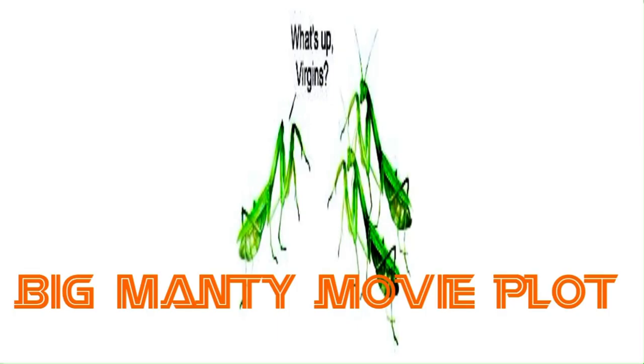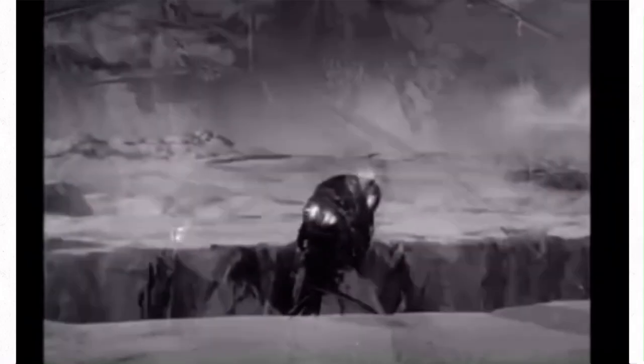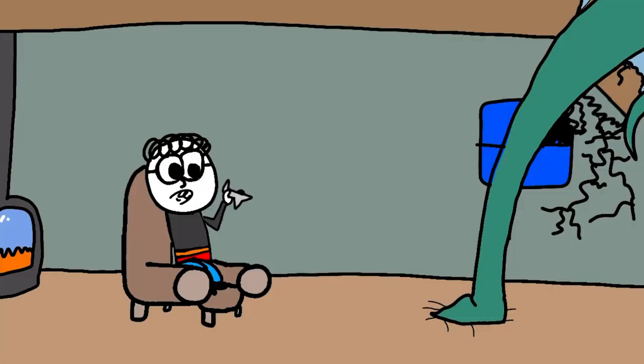That's insane — that's a bug, that is a bug. Our movie starts off with stock footage, and eventually we get to the arctic where we see the mantis coming out of the ice. We then cut to a military outpost realizing that one of the other outposts isn't responding, so they fly over there.